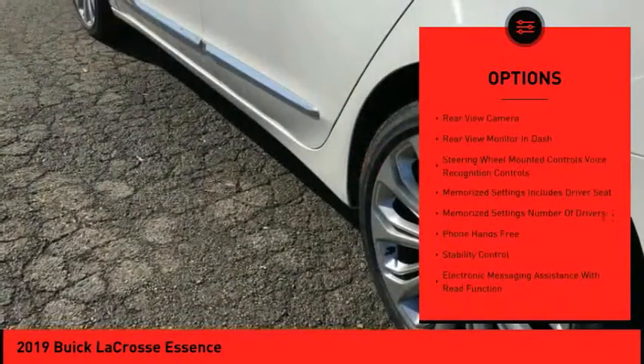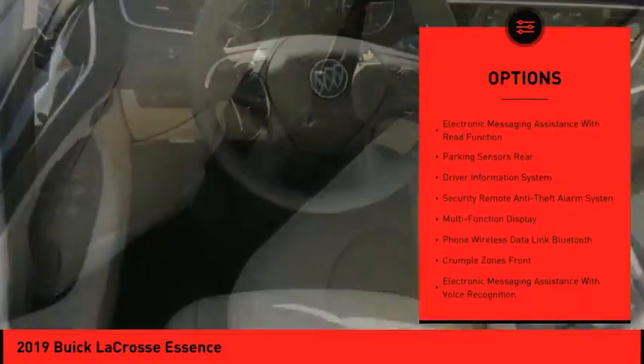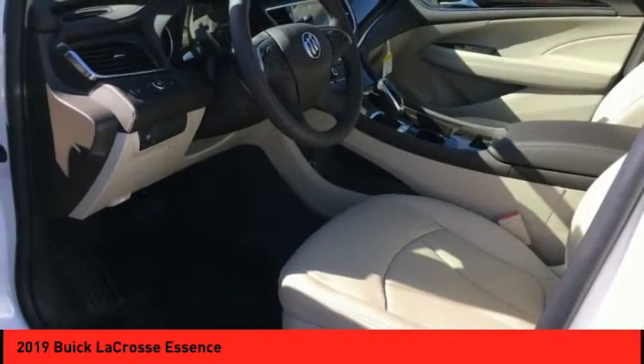Remote engine start, traction control, leather trim seats, stability control, cruise control, universal garage door opener, airbags, front knee airbag, audio, internet radio, Pandora, power brakes, Wi-Fi hotspot compatible.